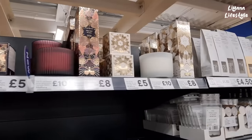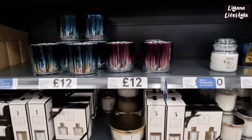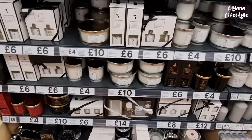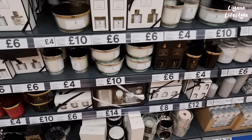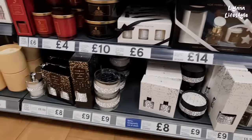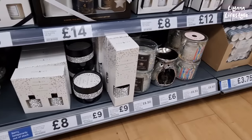Velvet plum diffusers, candles — these are £12 and they're quite big. Then we have these ones but I prefer all the others I've shown you, to be honest. We do have a nice set there — £14. Wow, these are so blingy — look at them all, reed diffusers and candles.